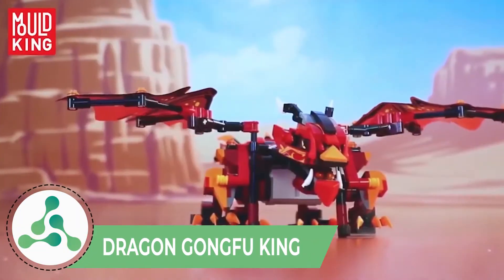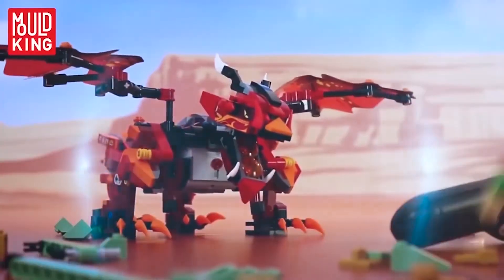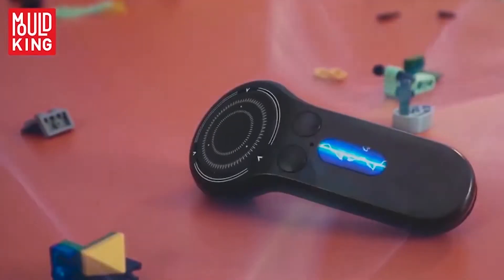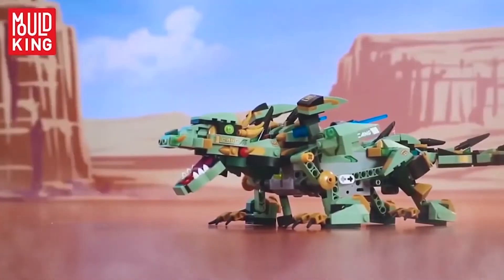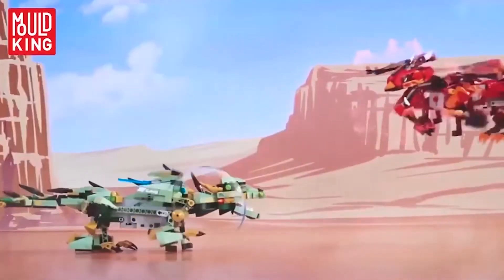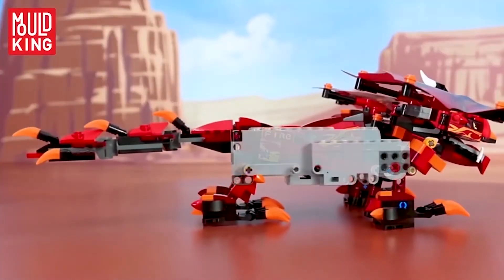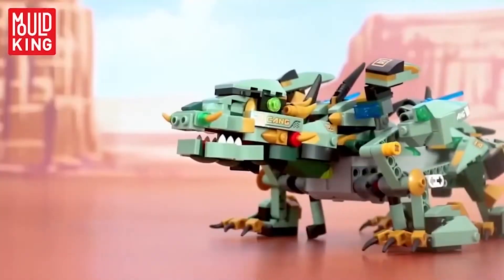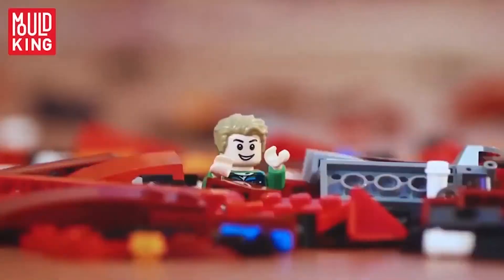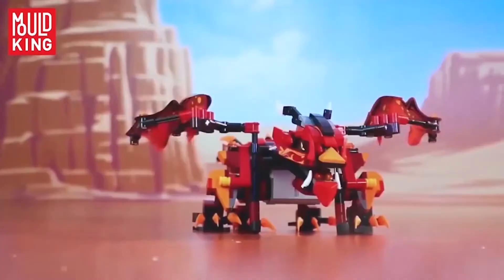Dragon Gong Fu King. This toy is a bit different from the rest as you have to build it yourself. Making the toy on your own is a lot of fun and it shows your creativity. Dragon Gong Fu King is manufactured by Mold King, a company which competes with Lego and offers a variety of RC toys. Everyone wants to have their own dragon and since you can assemble the toy yourself, the dragon can have any appearance. This toy depends on your creativity, whether you stick to the instructions or make it your own. The toy costs around $26.